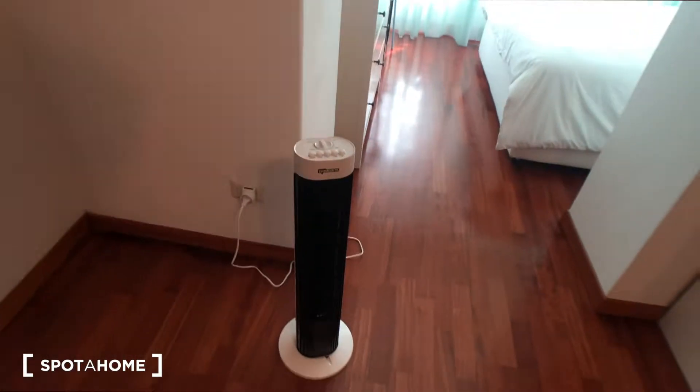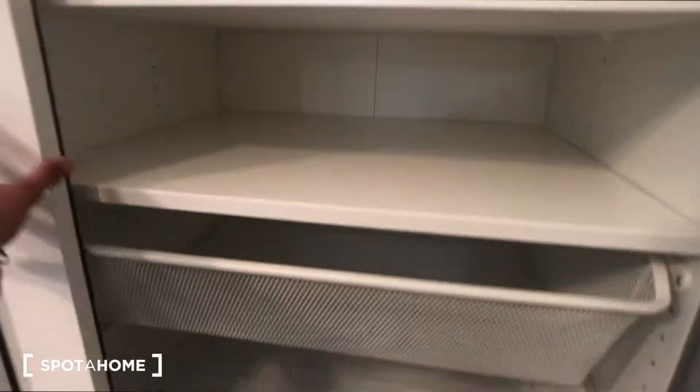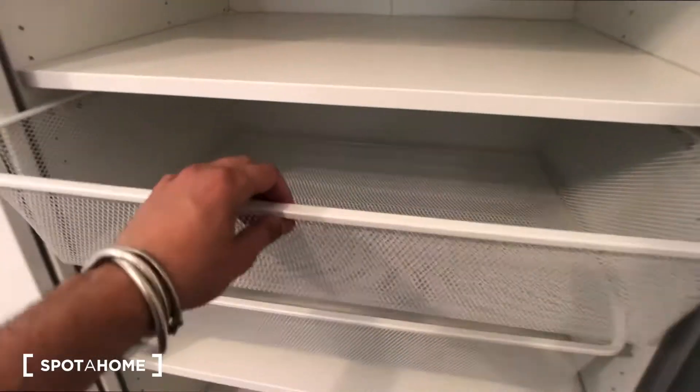This is another kind of fan here. And we have this big wardrobe with plenty of space. There is a stairway here with a broom for dust, and some shelves down there with drawers.